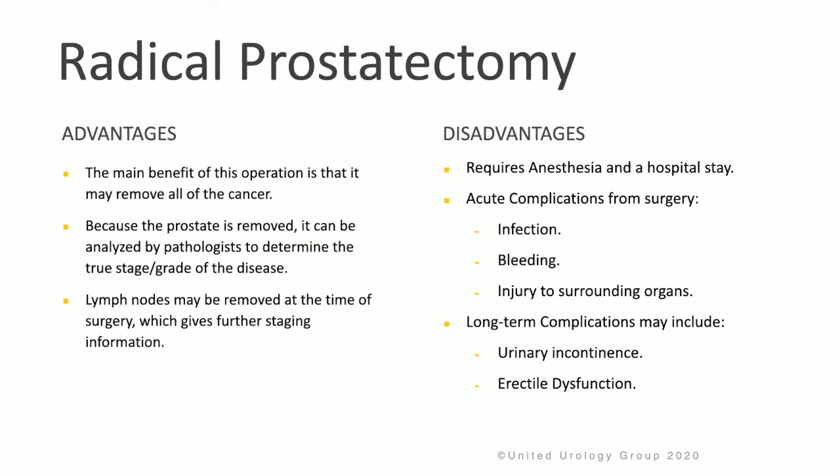The advantages of radical prostatectomy are that it may remove all of the cancer, and because the prostate is removed, it can be analyzed by pathologists to determine the true stage and grade of the disease. Lymph nodes may also be removed at the time of surgery, giving further staging information. The disadvantages include the need for anesthesia and a hospital stay, and patients can experience acute complications such as infection, bleeding, or injury to surrounding organs.